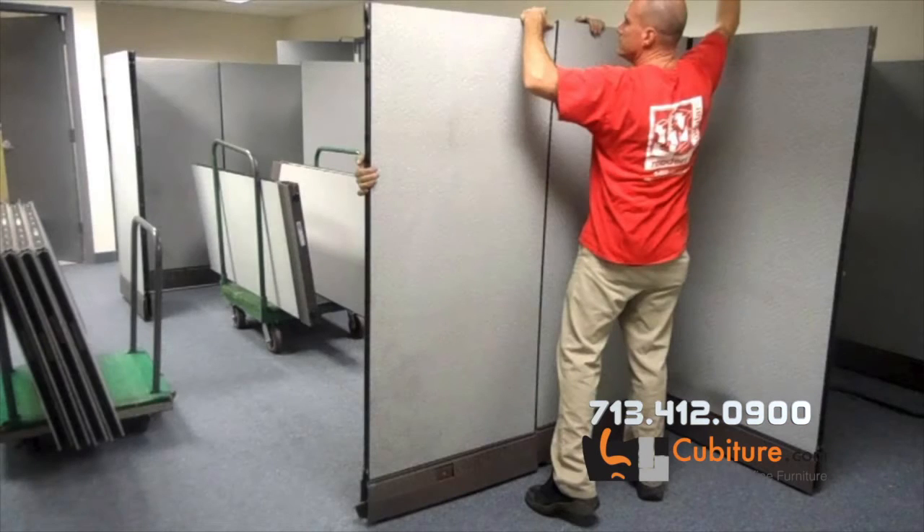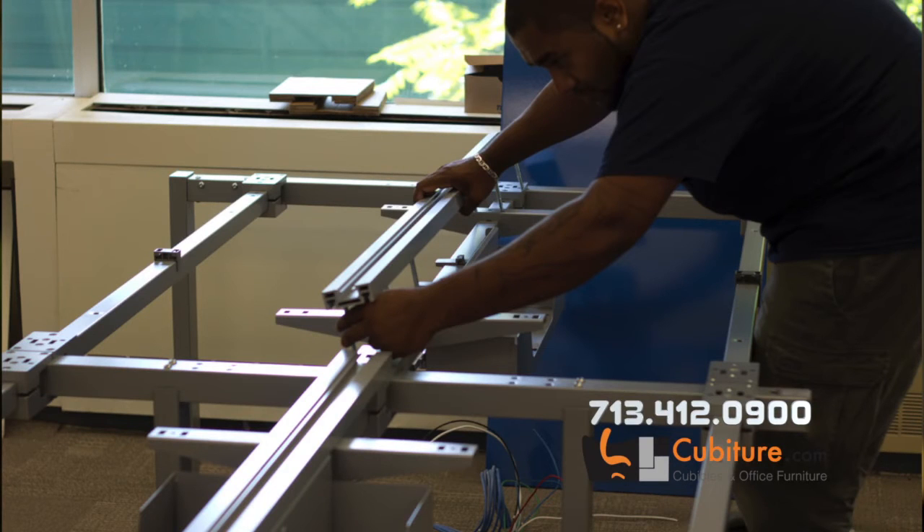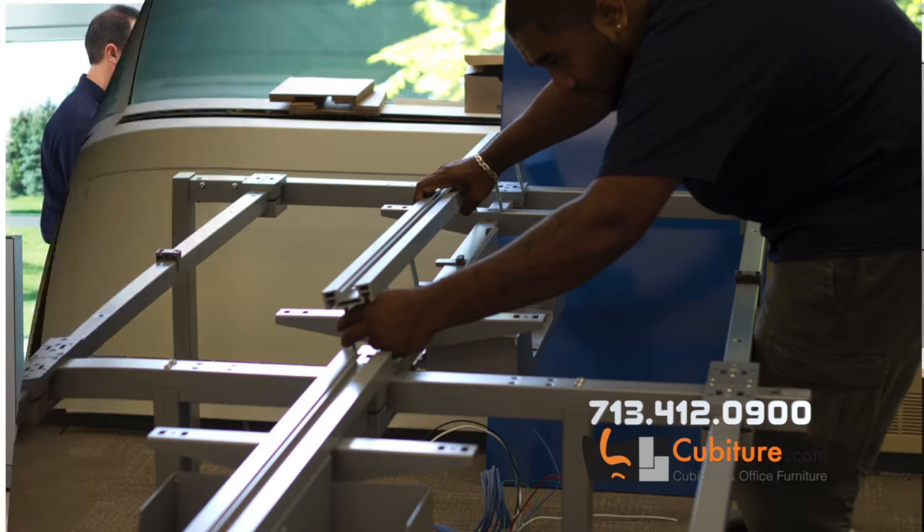We have a lot of people asking us: what is the timeframe for installation? Depending upon the size of the project, it could be anywhere from one to two days up to three, four, or five days. We recently did a project where it was about a three to four week lead time because of the size of the project. So it's all based on the size — it could be anywhere from a small project up to a large project.